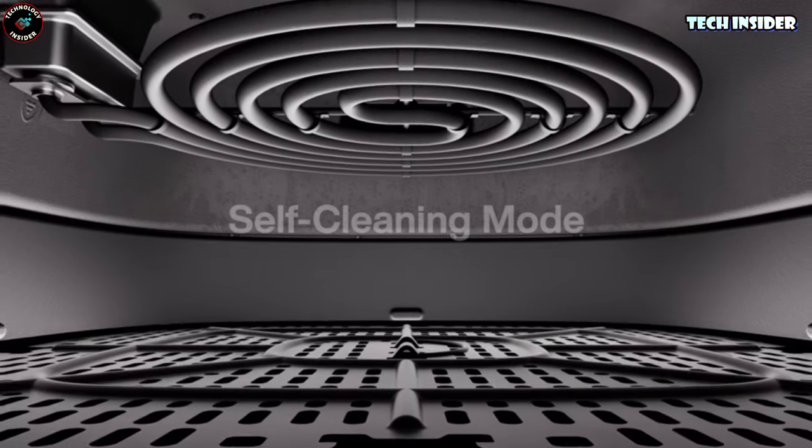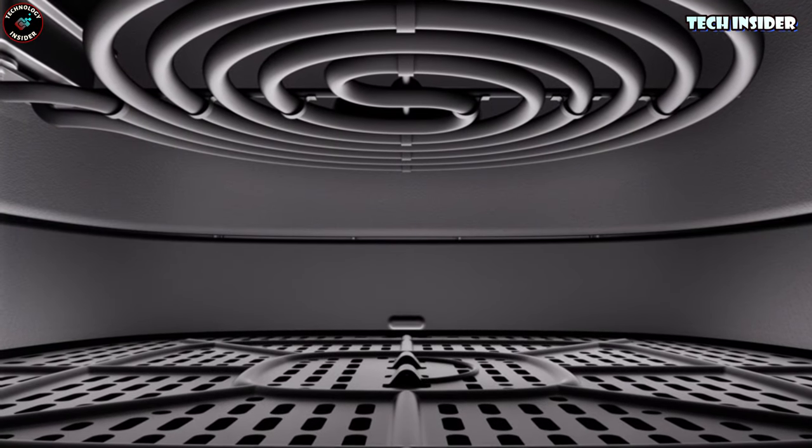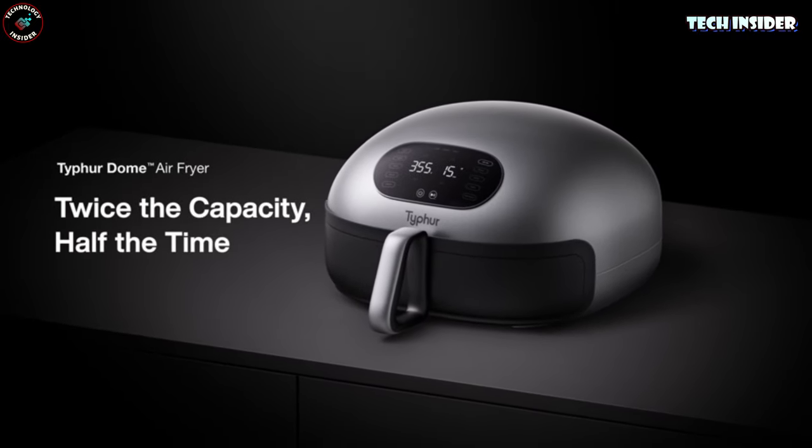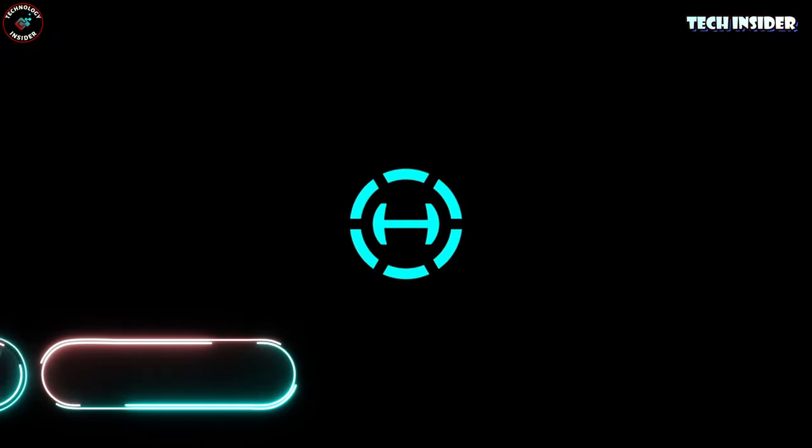Sure, it's got a premium price tag, but hear me out. The Tire Dome's innovative design, extra features, top-notch cooking chops, and rave reviews make it worth every penny.